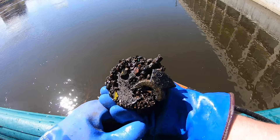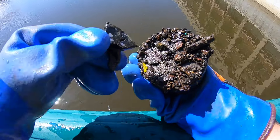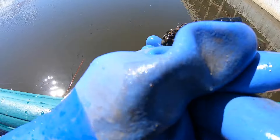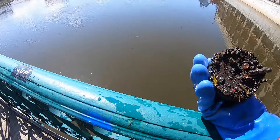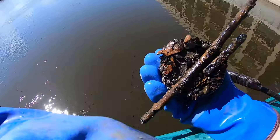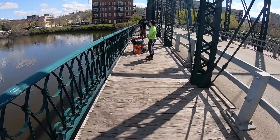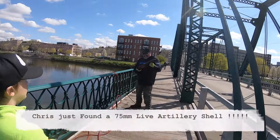What is that? That's interesting. Chris found an artillery shell!